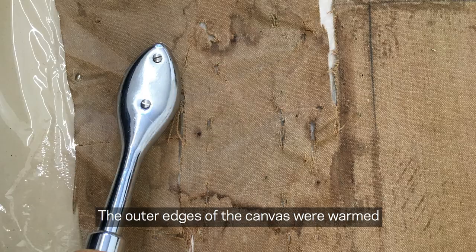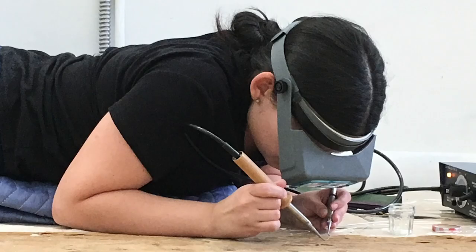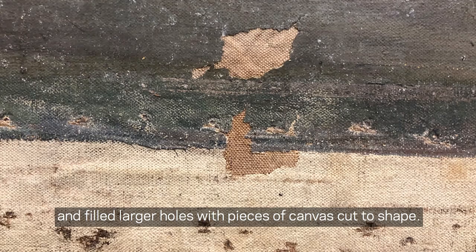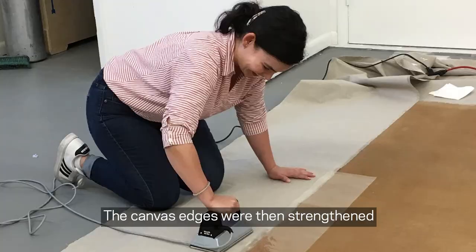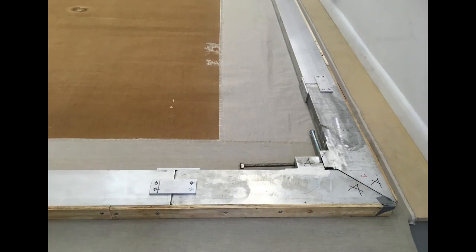The back of the original canvas was gently cleaned. The outer edges of the canvas were warmed and flattened to reduce distortions. Conservators then painstakingly repaired tears and filled larger holes with pieces of canvas cut to shape. The canvas edges were then strengthened with a thin layer of synthetic fabric, followed by large strips of linen canvas, applied using irons and a heat-activated adhesive.